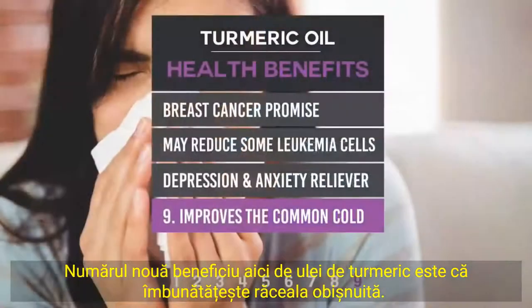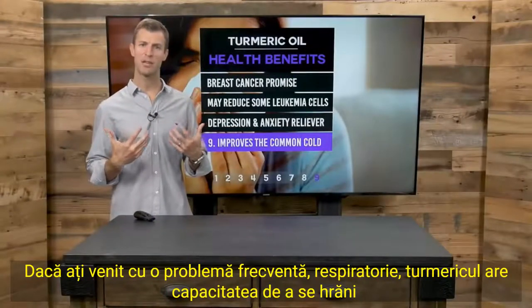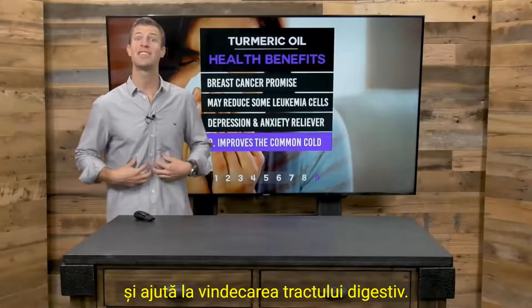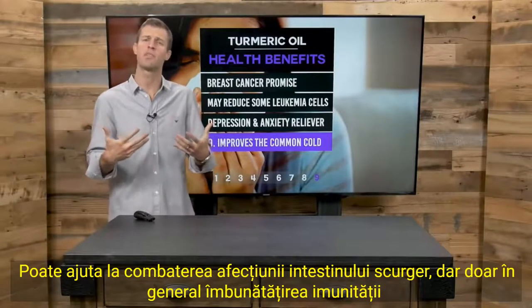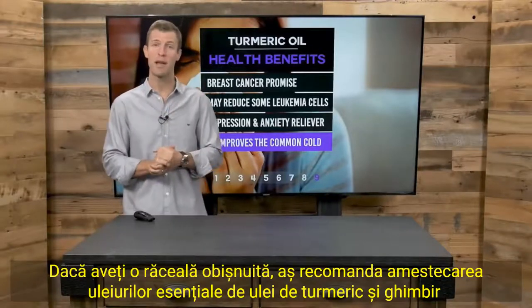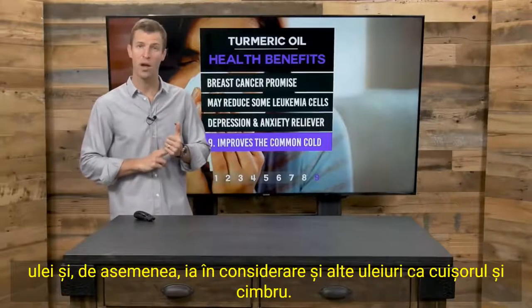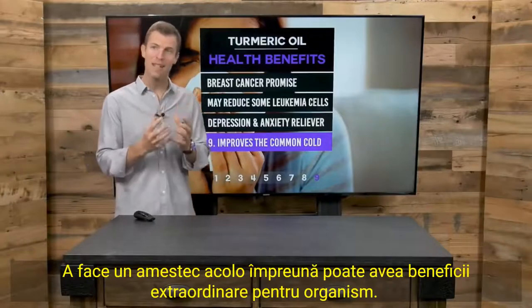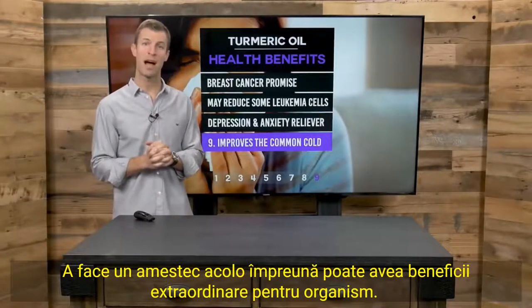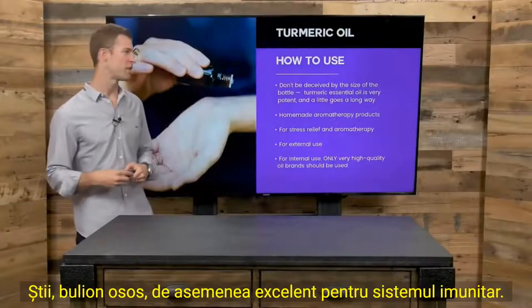Number nine: turmeric oil improves the common cold. If you've come down with a common cold or respiratory issues, turmeric has an ability to nourish and help heal the digestive tract and may help fight leaky gut, while generally improving your immune system. I'd recommend mixing turmeric oil with ginger oil, and also consider clove and thyme. Doing a blend together can have tremendous benefits. And don't forget drinking real bone broth chicken soup — bone broth is also great for the immune system.